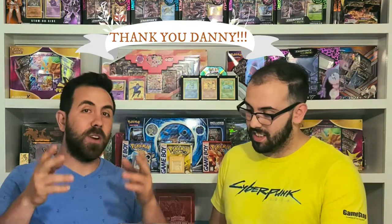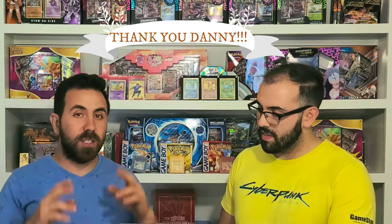Thank you, Danny. Danny is one of our subscribers, viewers, supporters. Couldn't do it without him. Giving us some content to throw back at you guys. We really appreciate all the help. And let's show what we got.